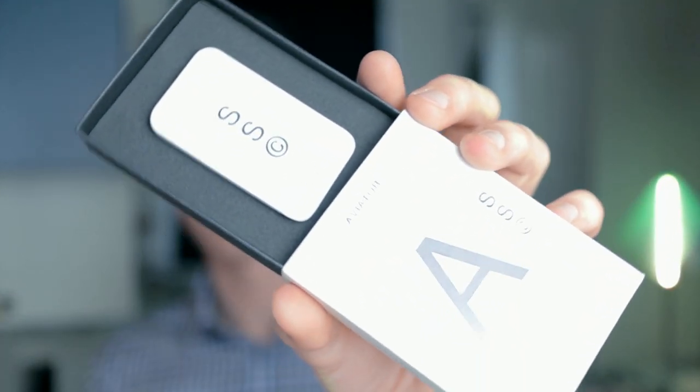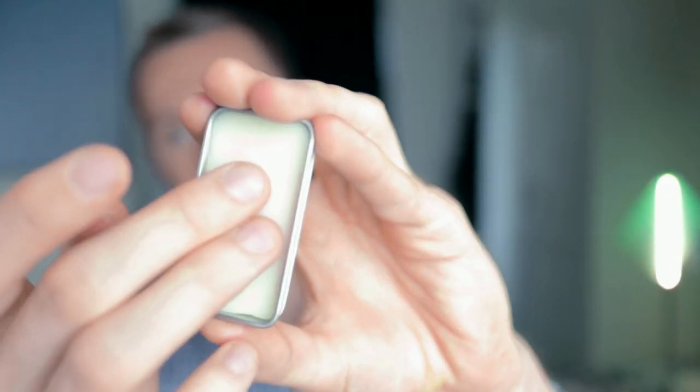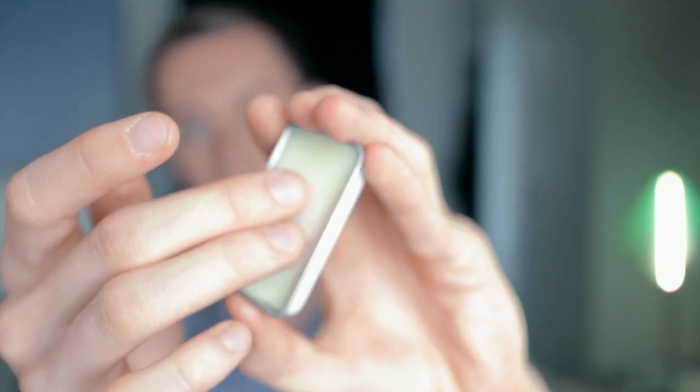Enough talk — let's see what I actually think about this solid perfume. I got myself a knife, so let's open this up. Okay, so that's how it looks — it comes in this little container. You rub your finger on it — very smooth, by the way.